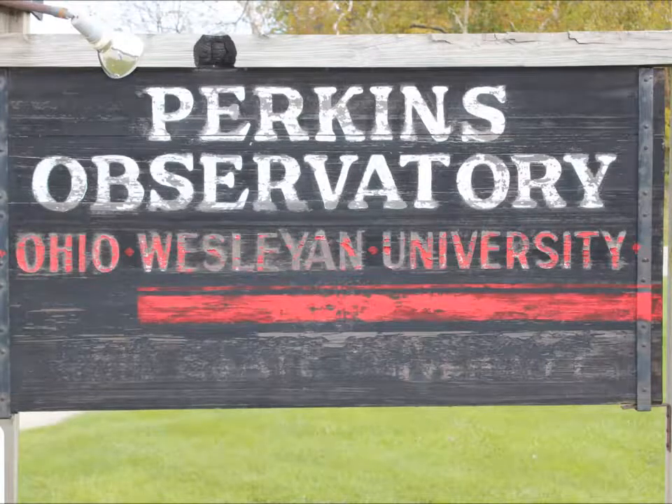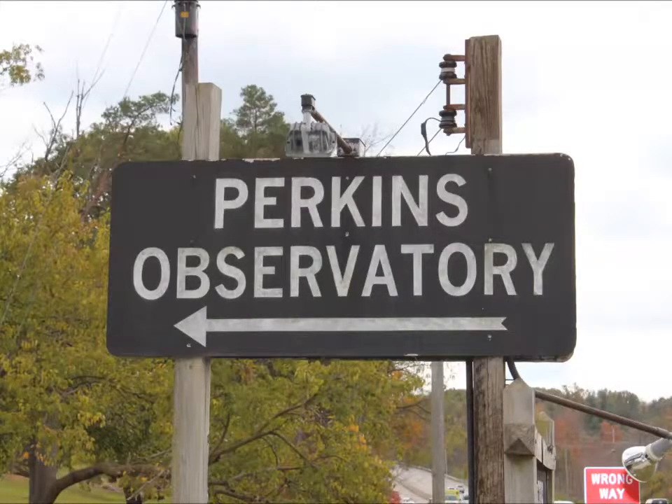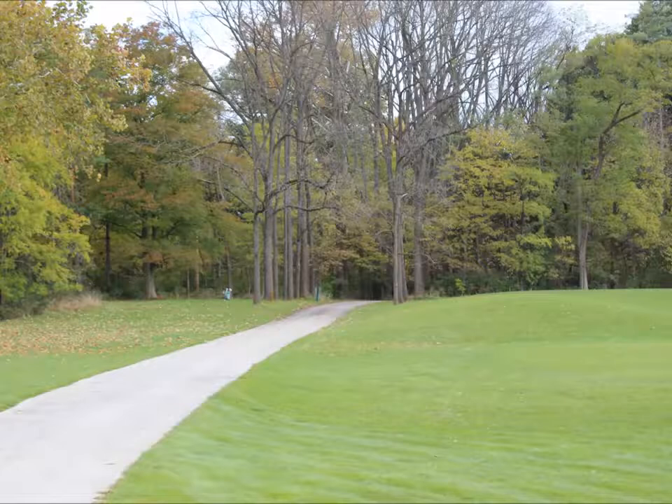Today I stopped off at Perkins Observatory, and the first thing I noticed is this sign could use a repainting. I worked my way up the drive towards the building.